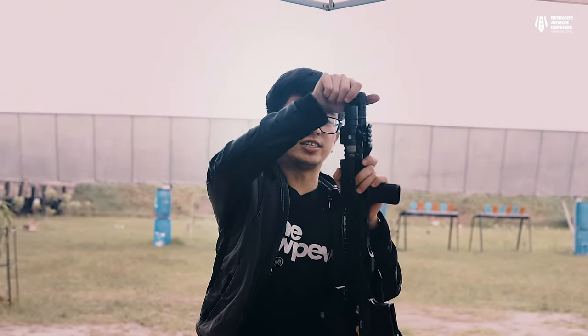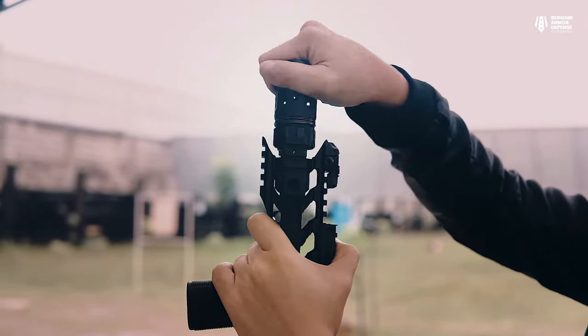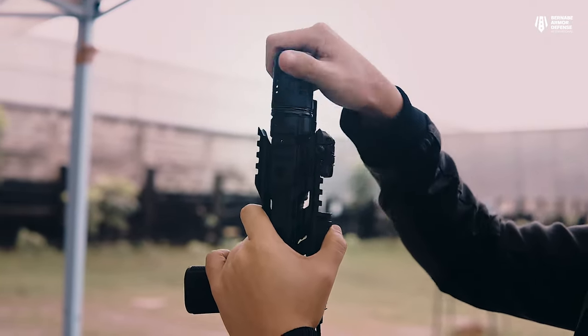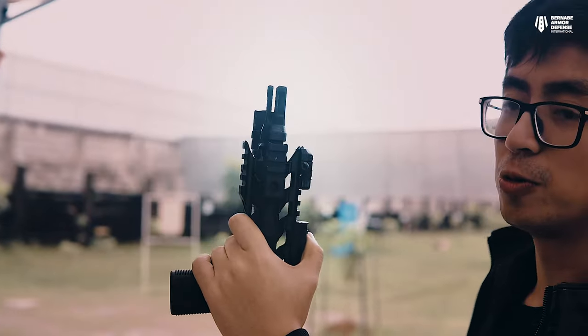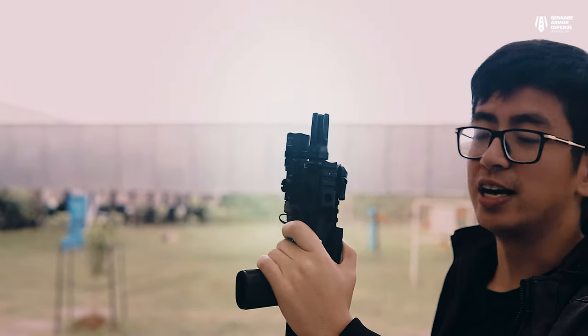Starting with the muzzle device — we've changed it to a Dead Air flash hider. We're using Dead Air because of the QD system; you simply drop it down and rotate. This is their Dead Air Pyro that we're using on our rifle. The QD system is also the same on their suppressors, which makes switching between the flash hider, suppressed, or pyro configuration a whole lot easier.